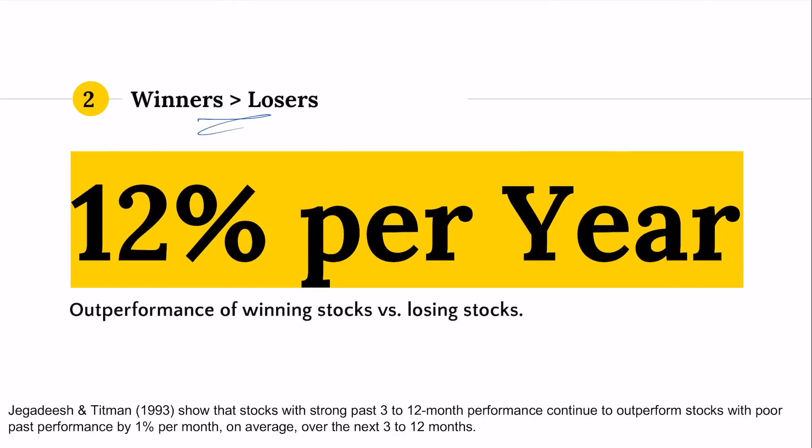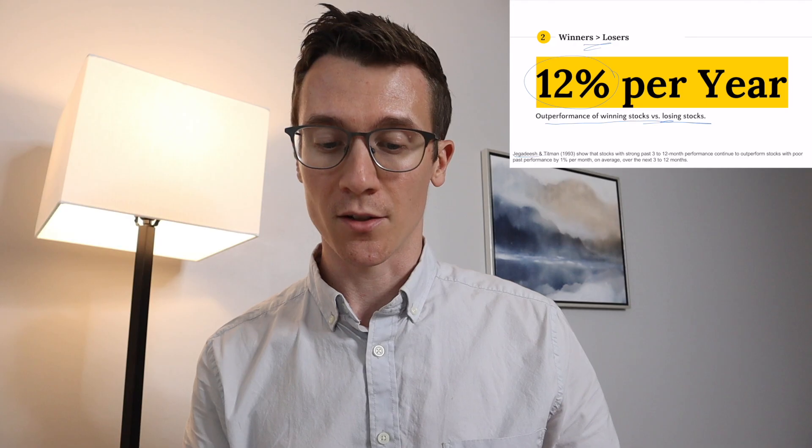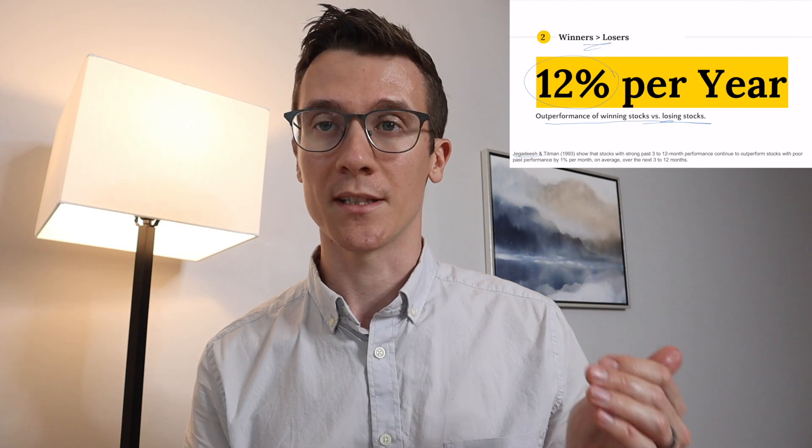Number two, winners generally do better than losers. A 1993 study by Jegadeesh and Titman showed that stocks that were outperforming over the trailing 3 to 12 months persisted in outperforming over the next 3 to 12 months, and then vice versa for stocks that were doing poorly. The difference between the winning stocks and the losing stocks was 12% per year.